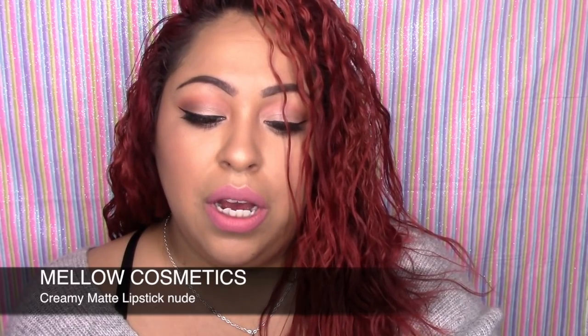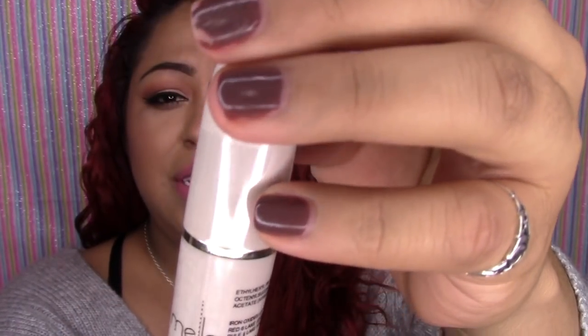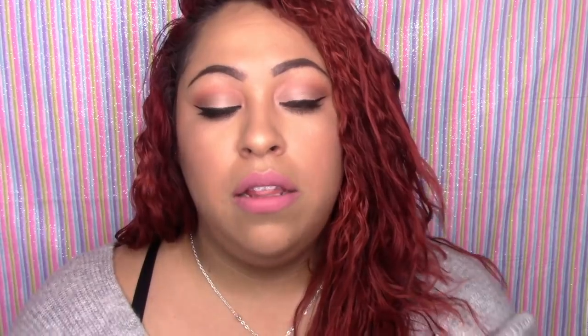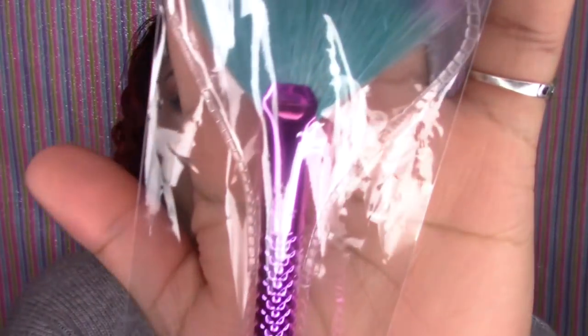One of the items is going to be this Mellow Mellow lipstick — I believe that's how you say it — in the color nude. And then you're also going to be receiving this little mermaid-style fan brush from R&L Moda. I've never heard of them, but it's cute.